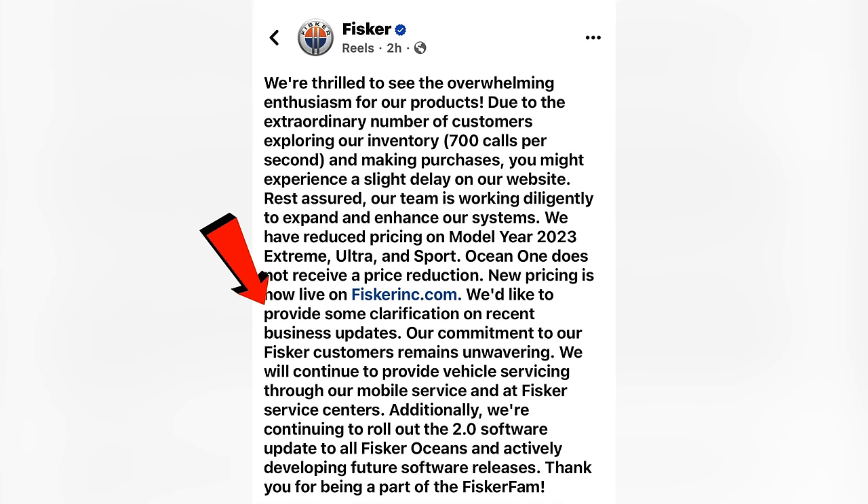We'd like to provide some clarification on recent business updates. Our commitment to our Fisker customers remains unwavering. We will continue to provide vehicle servicing through our mobile service and at Fisker service centers. Additionally, we're continuing to roll out the 2.0 software update to all Fisker owners and actively developing future software releases. Thank you for being part of the Fisker fam.